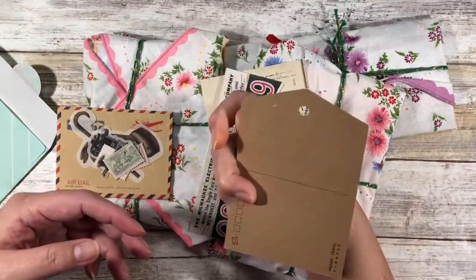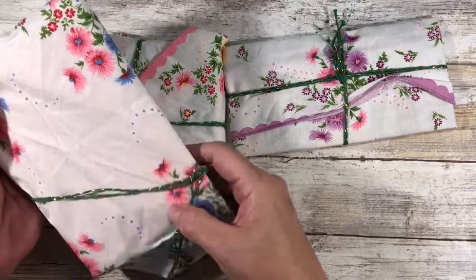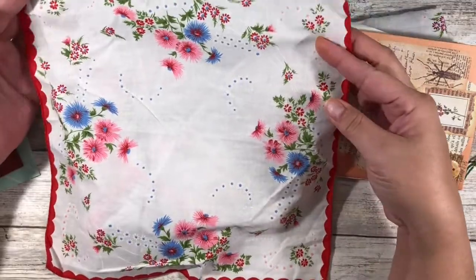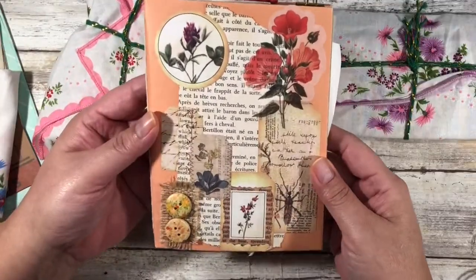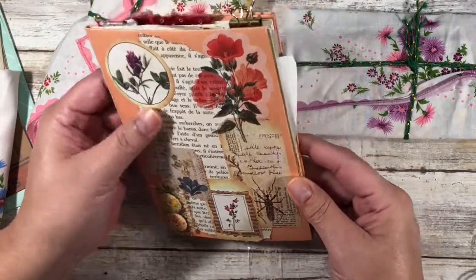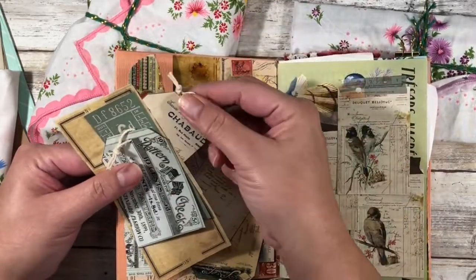I had ordered two junk journals and an ephemera pack, and they came in these beautiful napkins. Look at that — it is so pretty! She's collaged all of this together, all of these different pieces with some buttons.